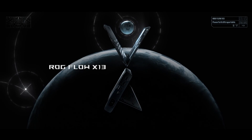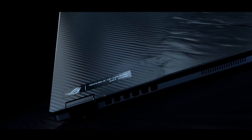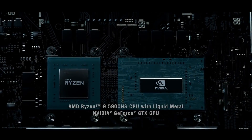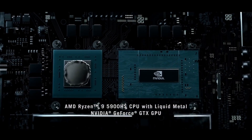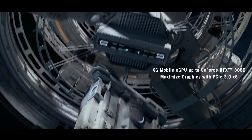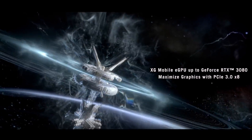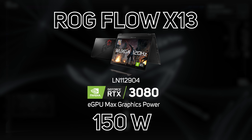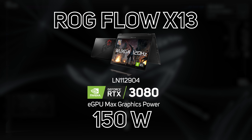ROG Flow offers something completely different to the rest of the range. It's ultra small and light and features a 13-inch 120Hz display that can be configured multiple ways. It comes with the ultra powerful Ryzen 9 5900HS 8-core CPU and a GeForce GTX 1650 GPU built in, which is enough for gaming on the go. But it also comes with an external GPU featuring an RTX 3080, so when you have access to more power you can crank up the graphics. Interestingly, the 3080 in the eGPU has a max graphics power of 150 watts, which is the highest currently available in the Asus range.